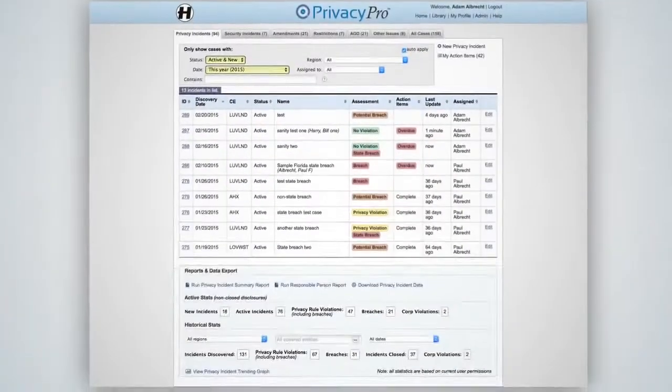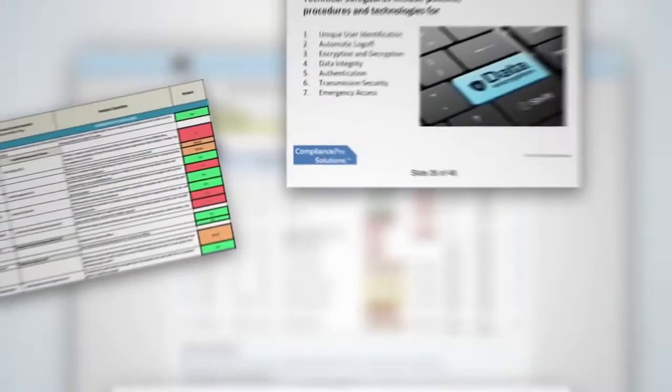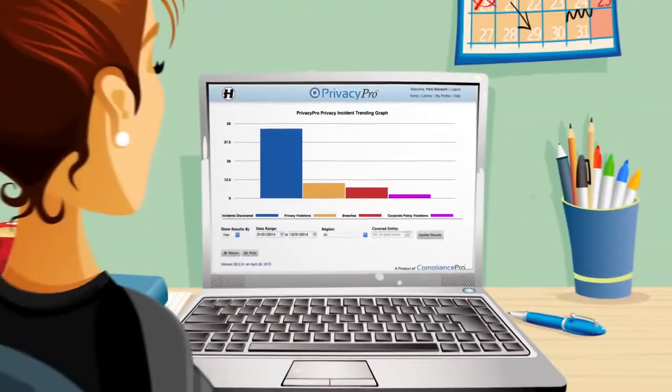Privacy Pro manages your privacy and security investigations, processes amendments, and has a library of compliance content. Contact Compliance Pro Solutions today to discover how we can help you improve productivity and gain peace of mind.